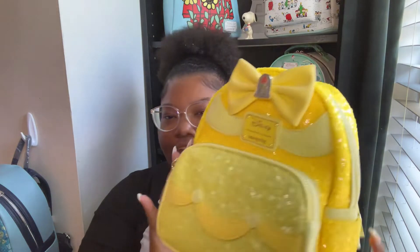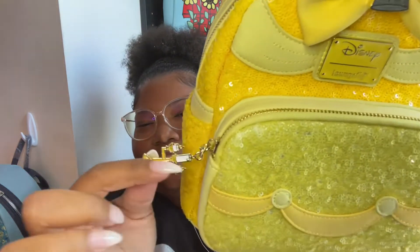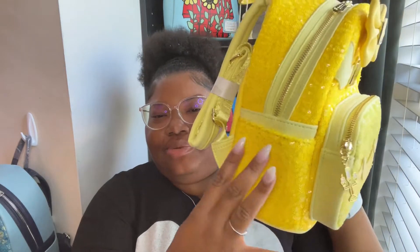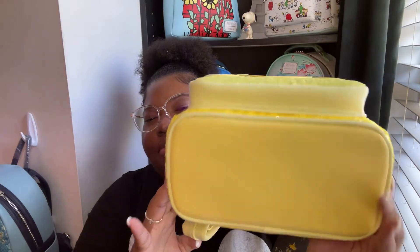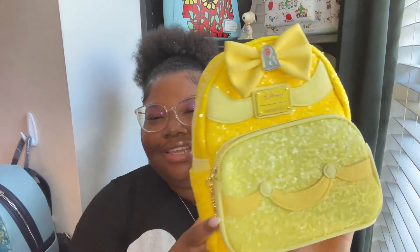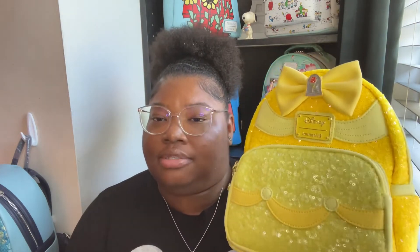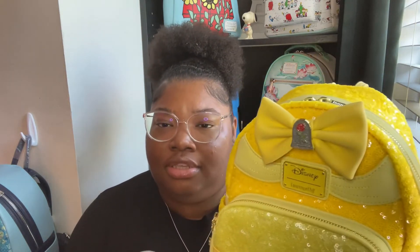Overall, Lounge Fly didn't drop the ball too much with this bag. The color is a little off but it's okay — I'm still feeling her and she's still going to be part of my collection. I really love that they put Lumiere as a charm on here. It's sequined all around except for the plain bottom and back. Good luck to anyone who got this bag and had defects — I definitely think you should hit Lounge Fly up and let them know, see if they can give you a replacement. If you ever get a bag with defects from Lounge Fly, hit up their customer service to hopefully get an exchange.